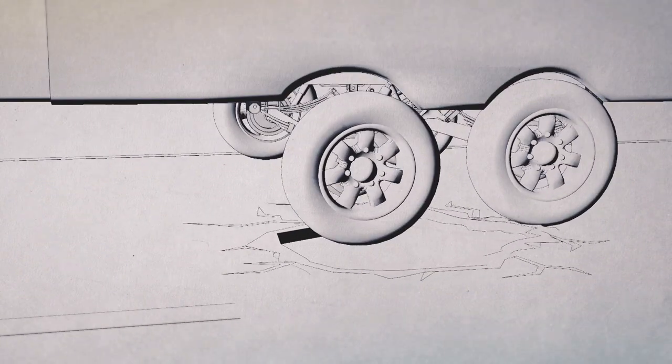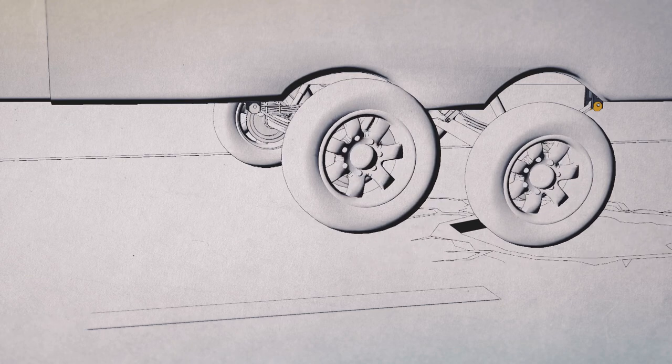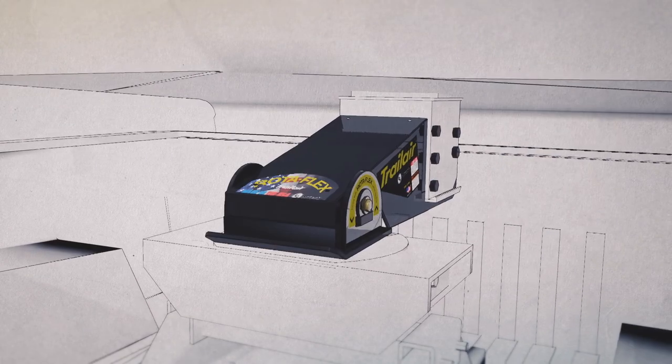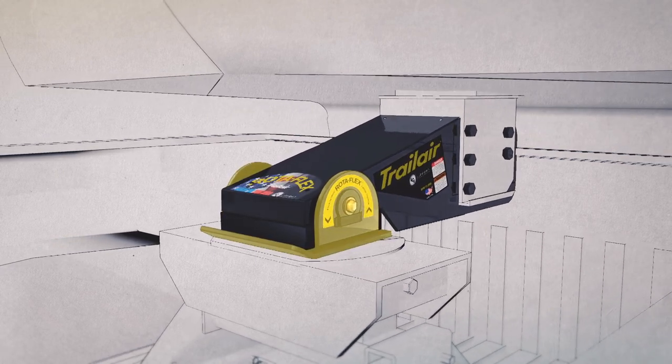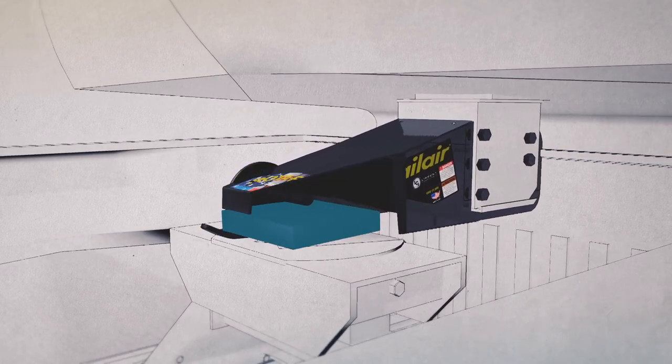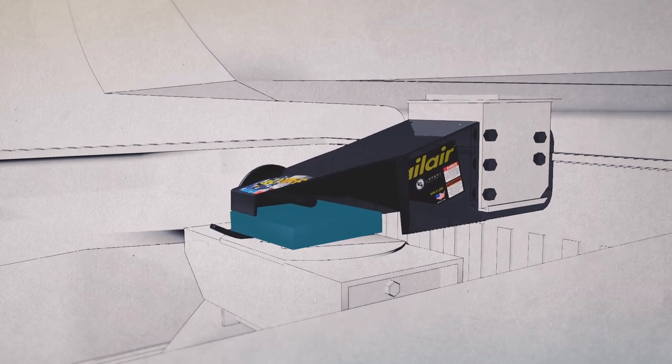Likewise, when the coach encounters the same road shock, it will creep backwards. Since the Rotoflex pivots in both directions, it handles chucking in both directions, all the while absorbing the road shock with the torsionized rubber plate.